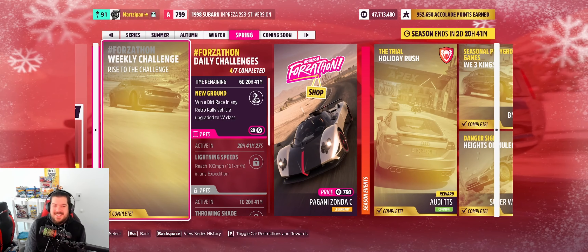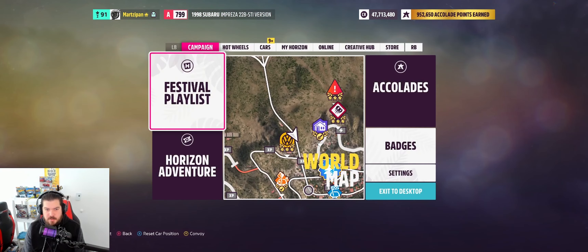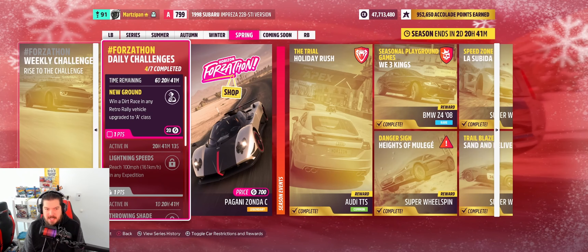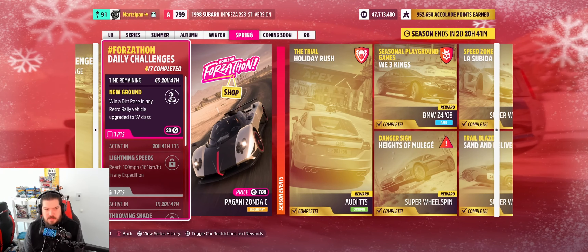Welcome back to the channel. Today's daily challenge is New Ground — a dirt race in any retro rally vehicle upgraded to A class. I've been messing around with the '98 22B Subaru Impreza. I like it, I like the styling, I got a cool livery, so I put my favorite parts on there that usually work in other cars and I'm anxious to see how it's actually going to work.